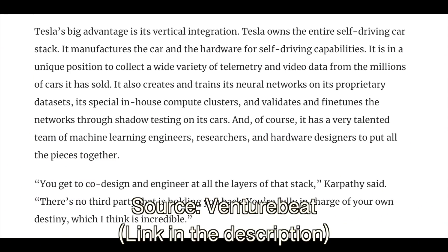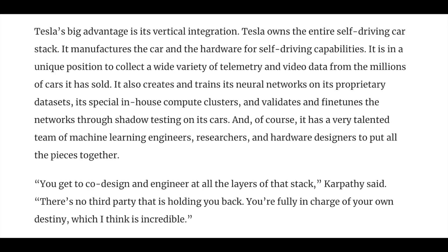This is what Andre talks about in this quote from VentureBeat: 'Tesla's big advantage is its vertical integration. Tesla owns the entire self-driving car stack. It manufactures the car and the hardware for self-driving capabilities. It is in a unique position to collect a wide variety of telemetry and video data from the millions of cars it has sold. It also creates and trains its neural networks on its proprietary datasets, special in-house compute clusters, and validates and fine-tunes the networks through shadow testing on its cars.' And an actual quote from Andre: 'You get to co-design and engineer all the layers of that stack. There's no third party that is holding you back. You're fully in charge of your own destiny, which I think is incredible.'